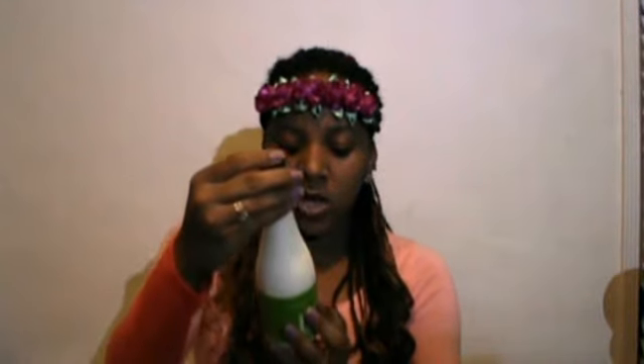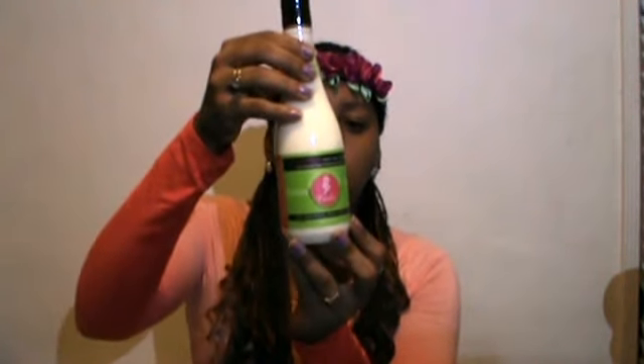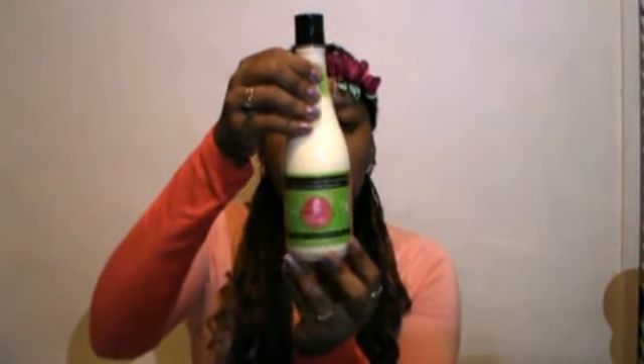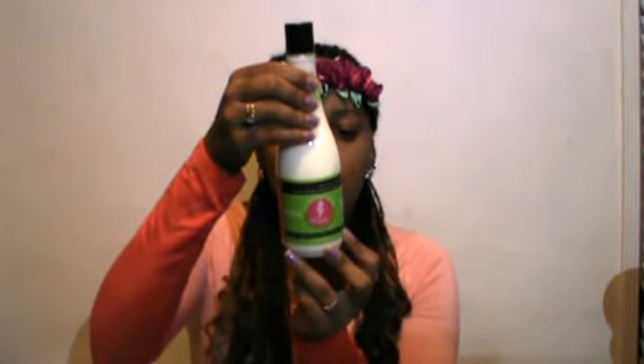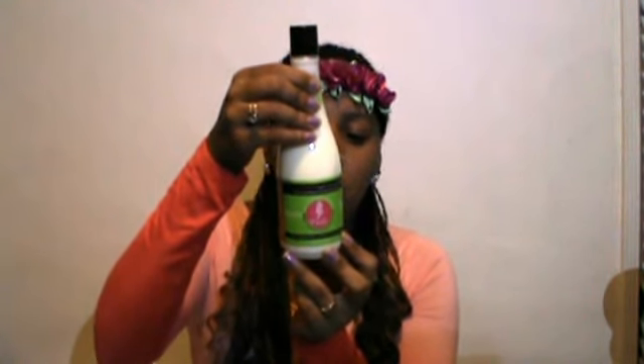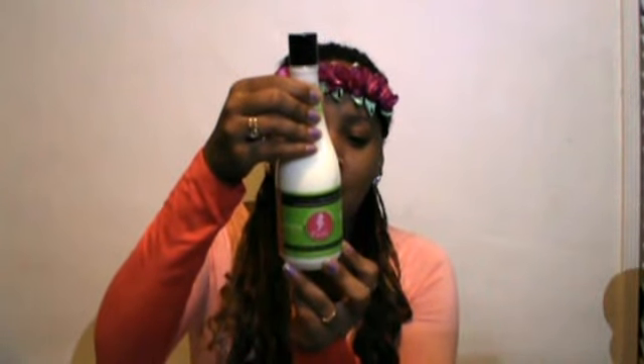The first item is the Curl Ecstasy Hair Tea Conditioner, which is a heat-activated deep conditioning treatment. It states it can transform dry, chemically altered tresses in minutes. It contains water, chloride, soybean oil, cetyl alcohol, certified organic olive oil juice, and a few other ingredients. I'll put a link below to their website and include all the prices.